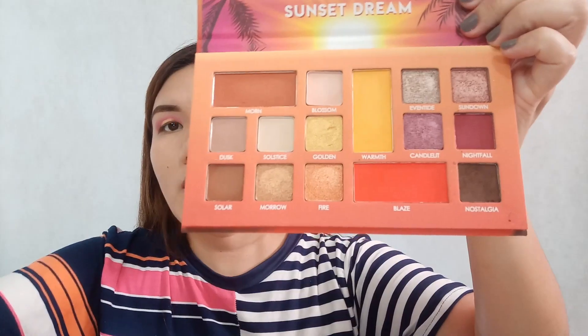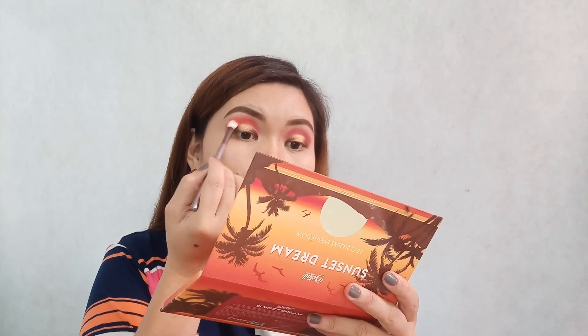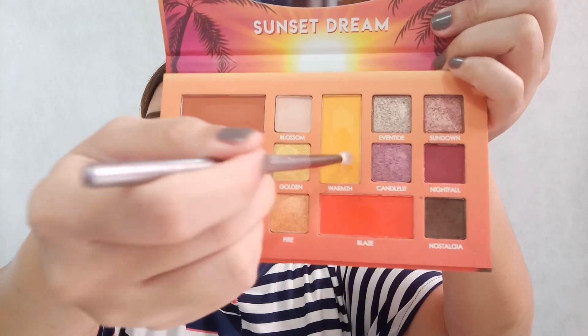Now let's use Blaze with the E07 flat shader brush. Then we're going to use Warmth with the E05 crease brush.